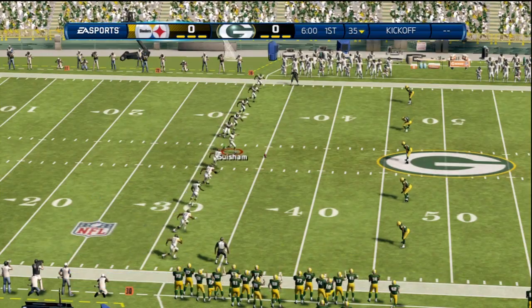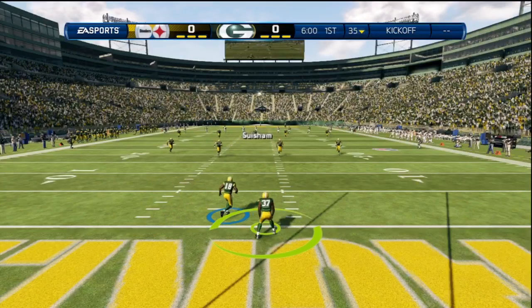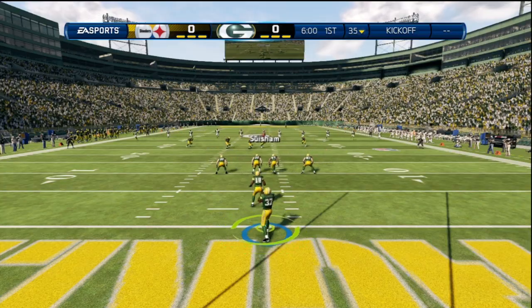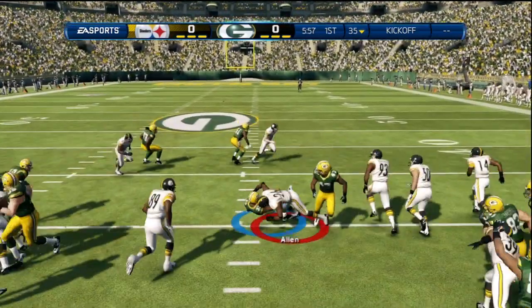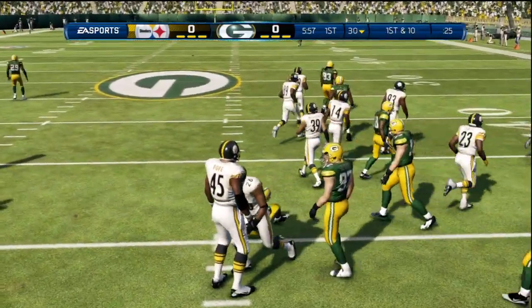About his ability to throw it any way you want — soft, accurate — and when he needs to, he can put a lot of heat on it and put it between defenders. He's tackled at the 30-yard line.